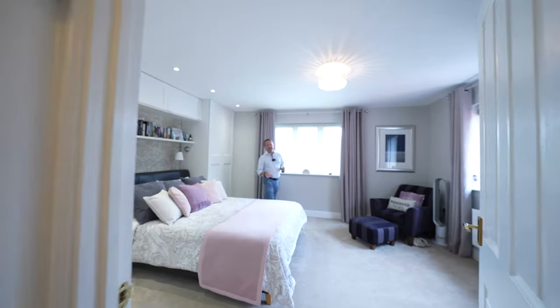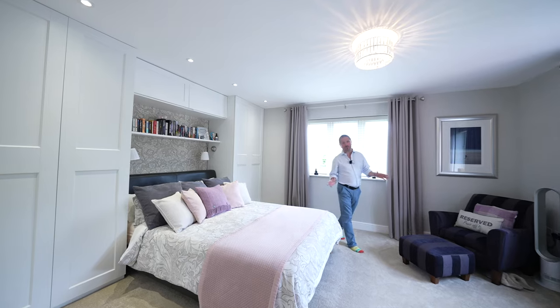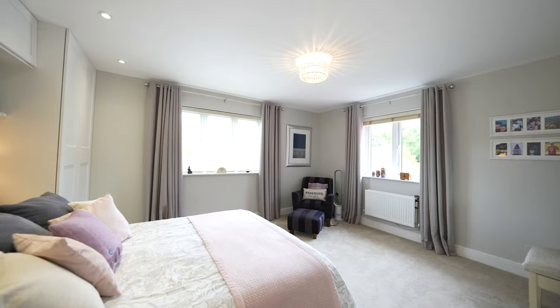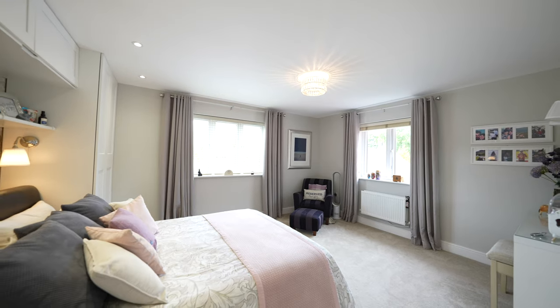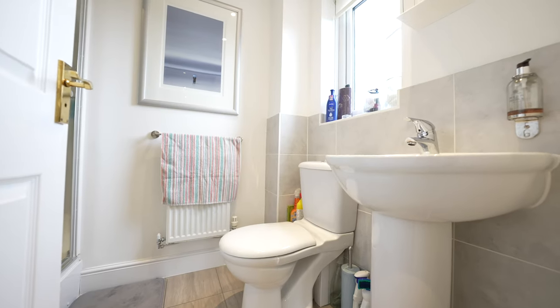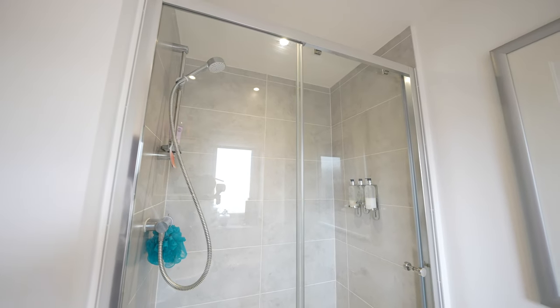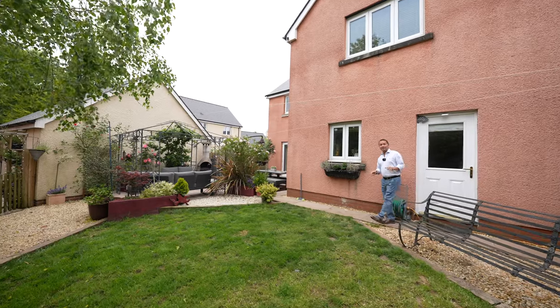My favourite room on the first floor has to be this principal suite, being dual aspect with a range of fitted furniture, a dressing area, as well as an ensuite. One of the nicest features of this home is this landscaped rear garden.